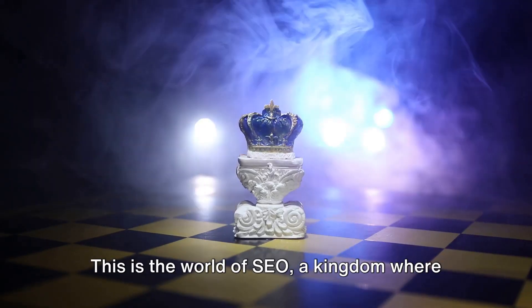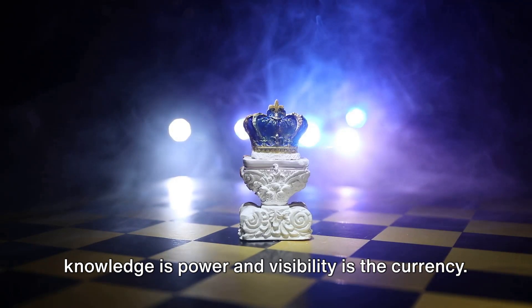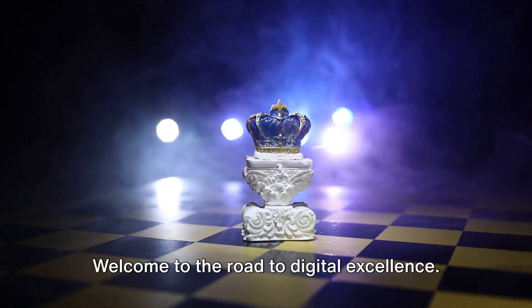This is the world of SEO, a kingdom where knowledge is power and visibility is the currency. Welcome to the road to digital excellence.